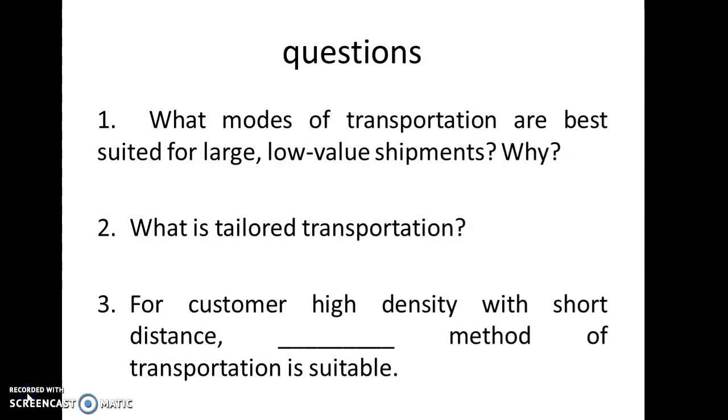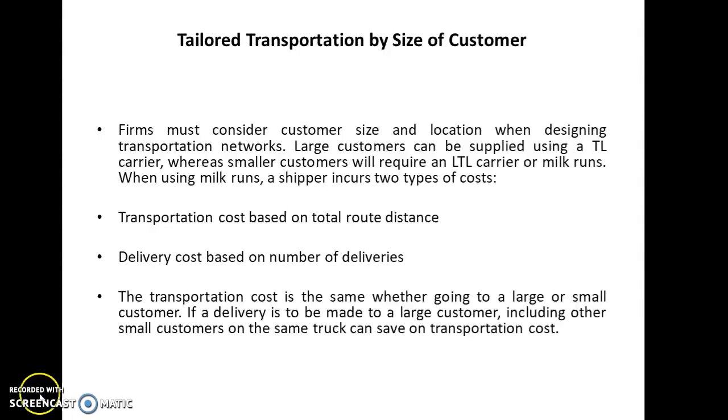Let us continue the lecture on tailored transportation. The next topic is tailored transportation by size of customer. Firms must consider customer size and location when designing transportation networks. Large customers with high demand can be supplied with a truckload carrier, whereas smaller customers with small demand will require an LTL carrier, that is a less-than-truckload carrier, or milk runs. When using milk runs, a shipper incurs two types of costs: one is transportation cost based on total route distance, and the second is delivery cost based on number of deliveries.